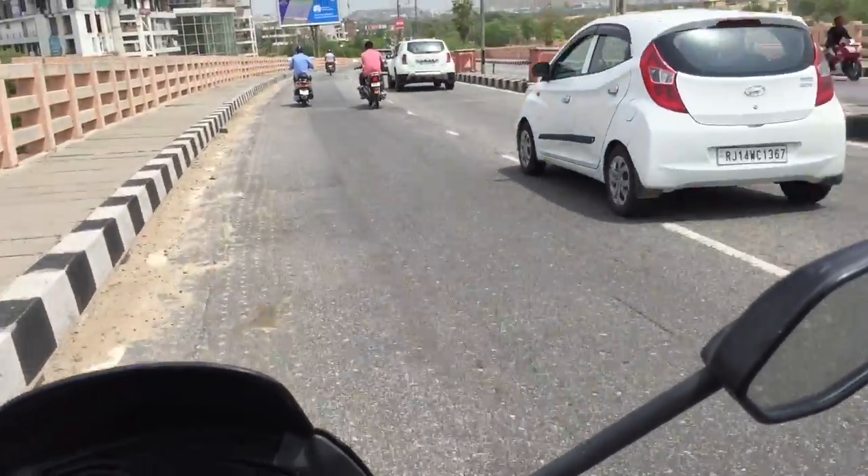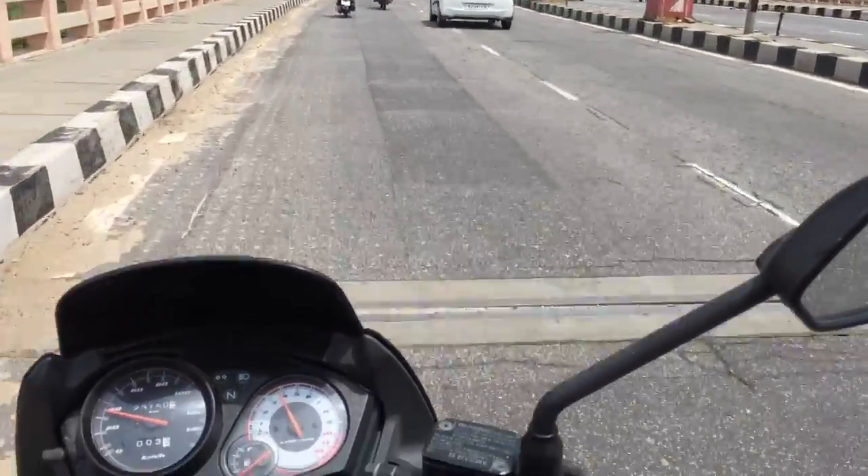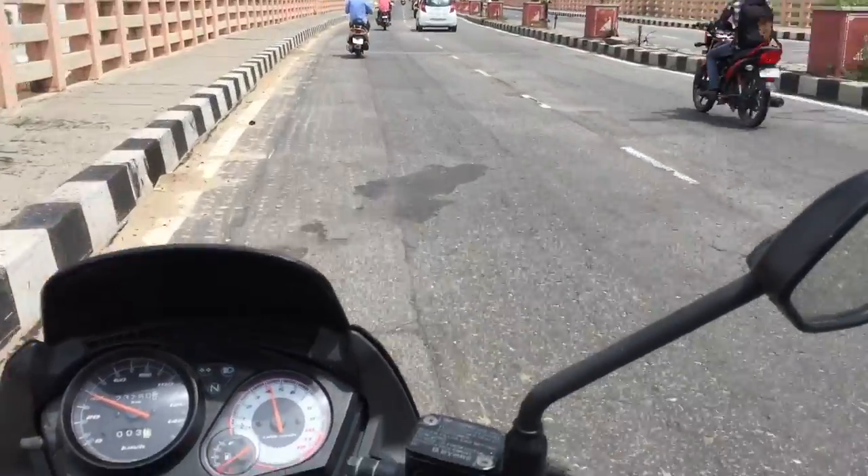I don't know — Honda's Stunner bike in India has been discontinued, but it's the best looking 125cc bike in India.